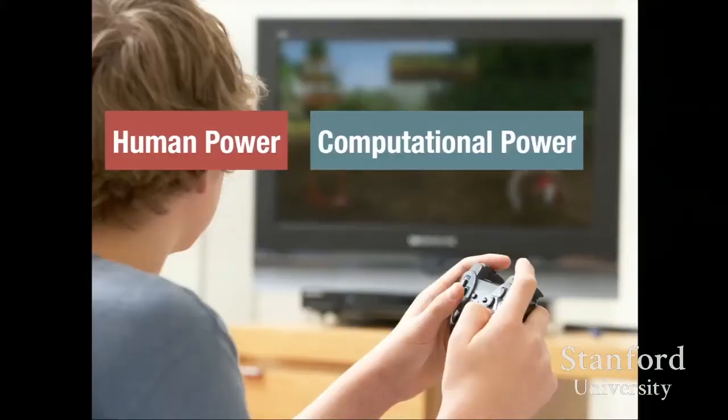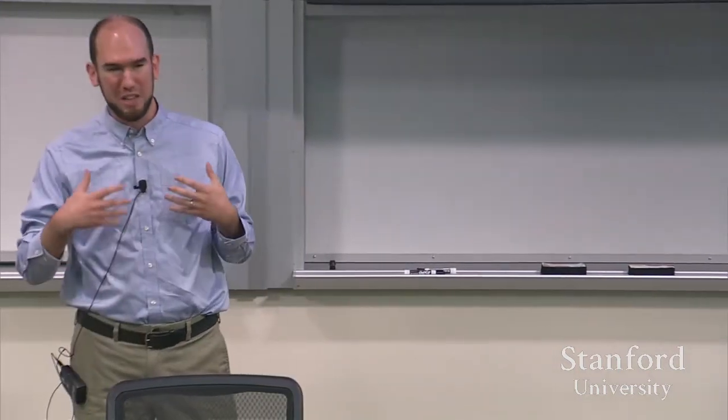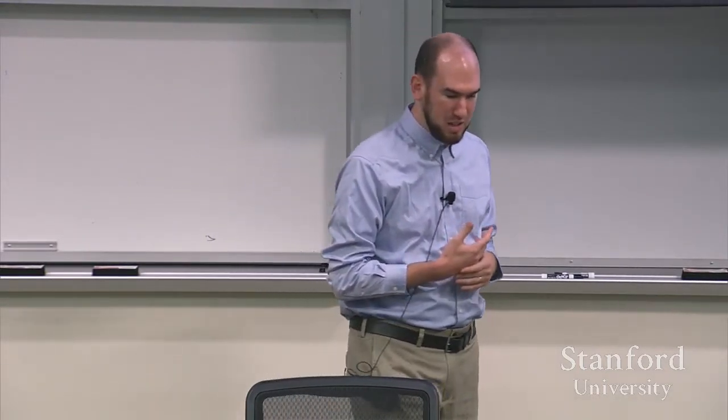The main benefit is that we can combine human creativity, problem solving, and spatial reasoning with computational power to solve problems that neither humans nor computers would be able to solve alone. And through the game environment, we can actually train people up to where they can make contributions to these problems, and give players new opportunities to get involved in areas of research that interest them — a kind of citizen science.